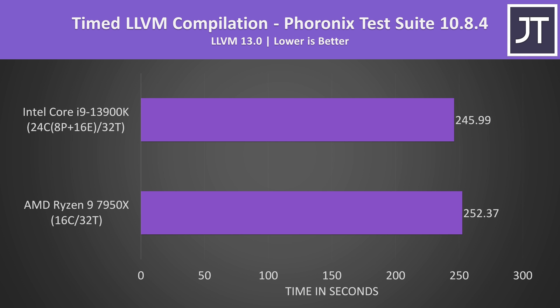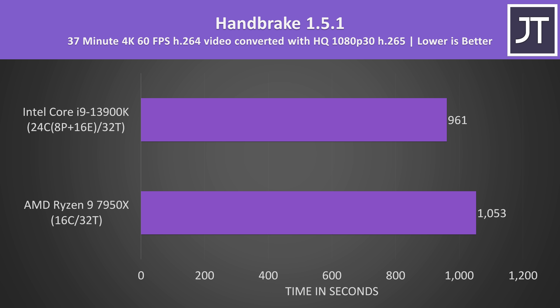LLVM compilation is the only other workload I've tested with Linux, and again the gap isn't that big, with the 13900K just 3% quicker.